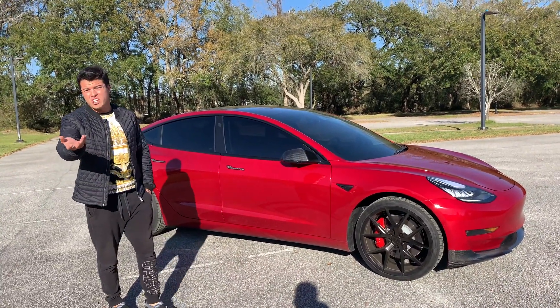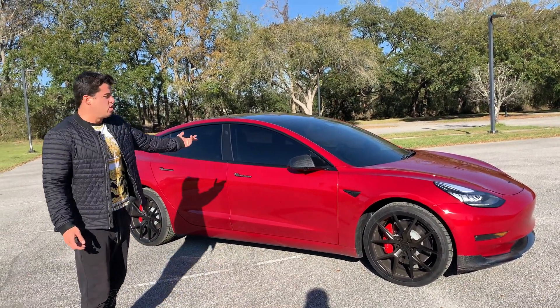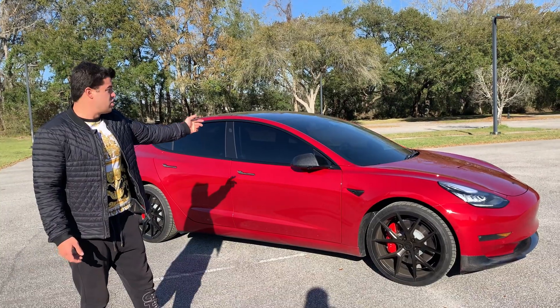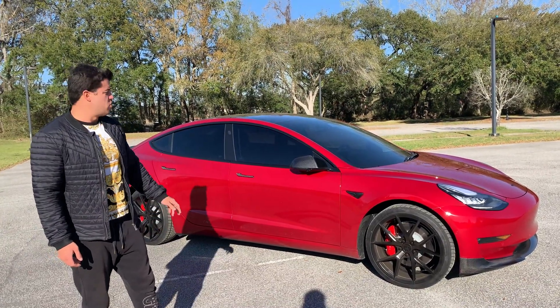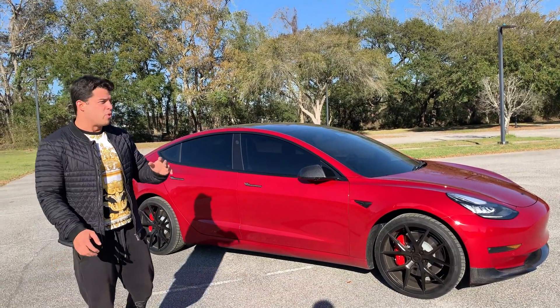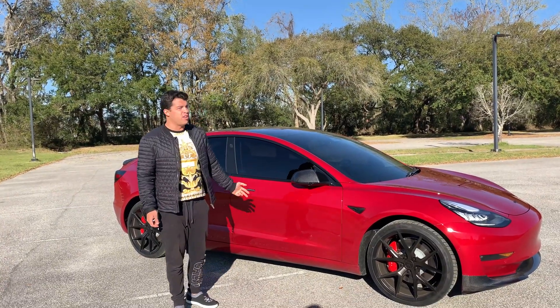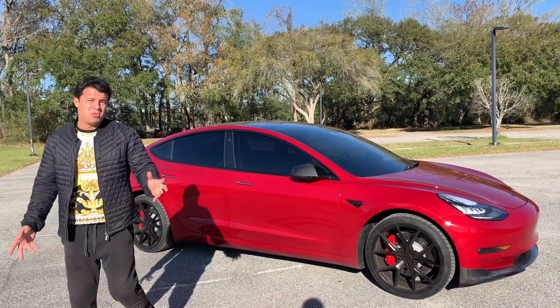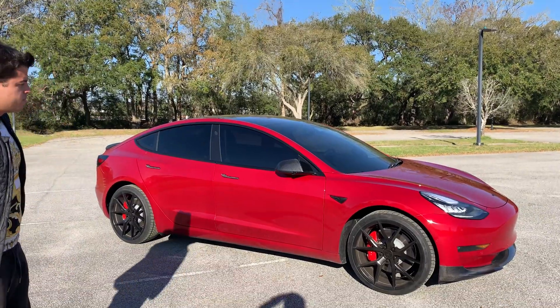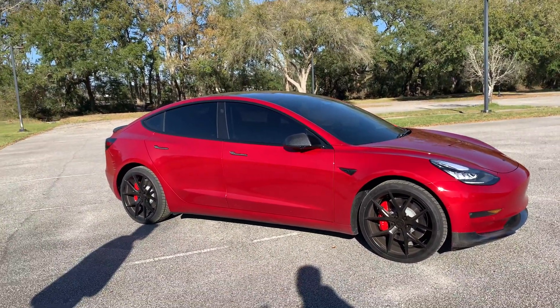We live in Charleston and we see hundred-degree weather all the time. You leave the car outside for an hour and it's gonna be 108 degrees inside easily — it's gonna destroy your leather. The tint really really helps. We're not just saying this; this is ceramic tint and it blocks all the heat out really well. It's a game-changer. So guys, first thing you should do with your Tesla — go get a tint.